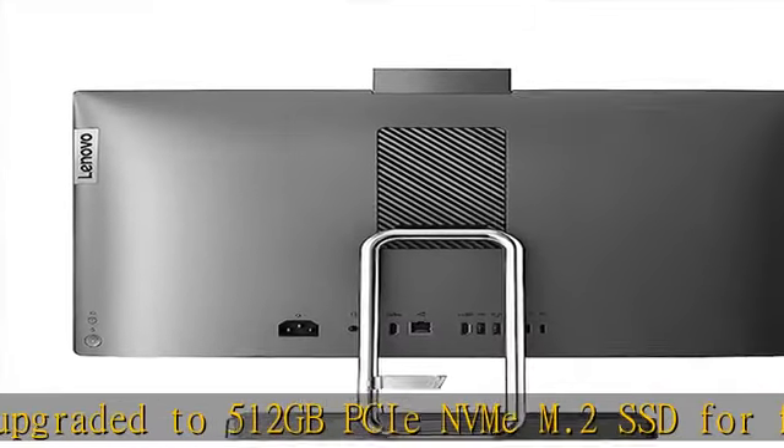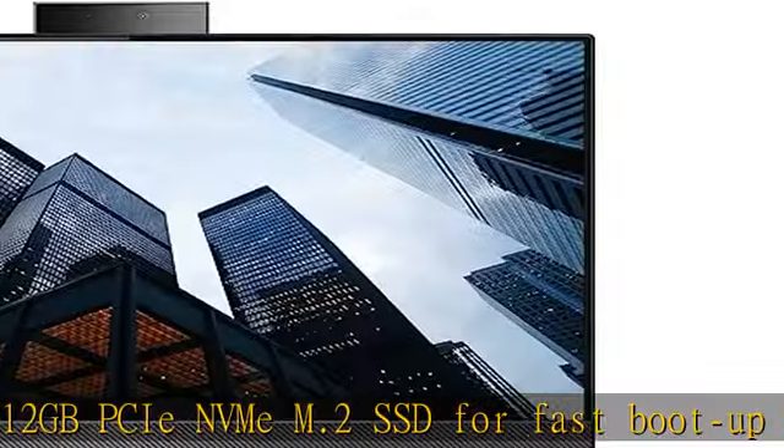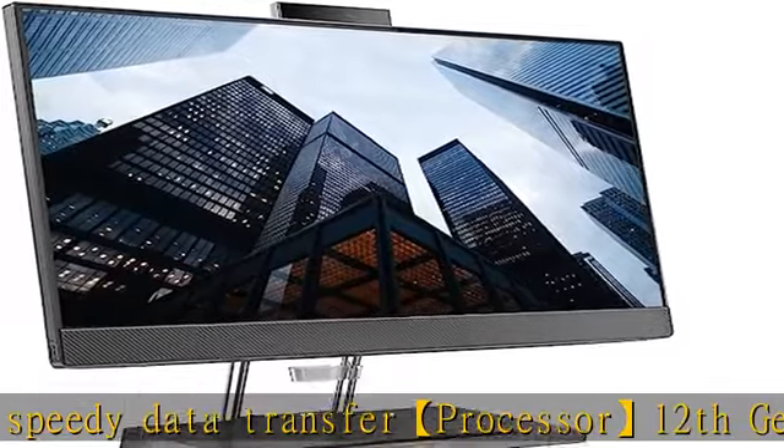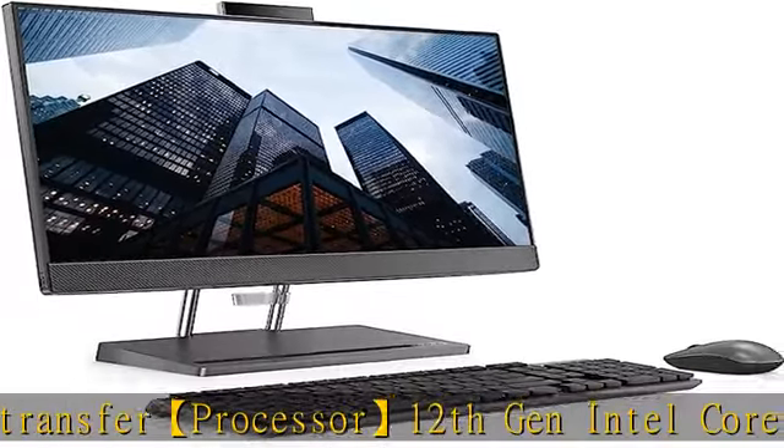Tech specs: 3x USB Type-A, 1x headphone/microphone combo, 2x USB Type-C, 1x HDMI in, 1x HDMI out, 1x RJ45, Wi-Fi 6 and Bluetooth combo.